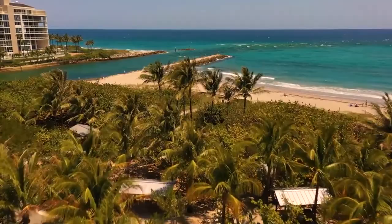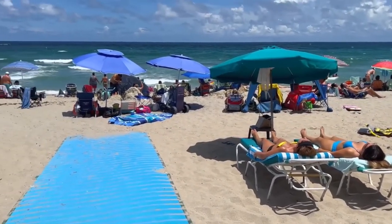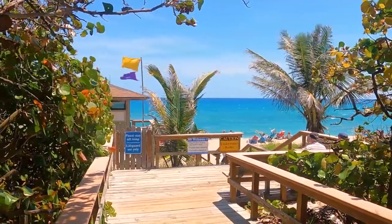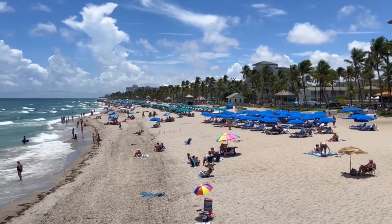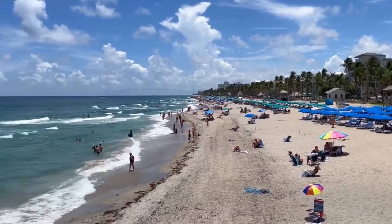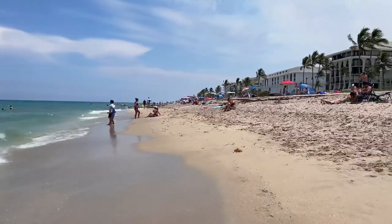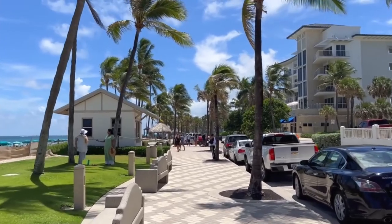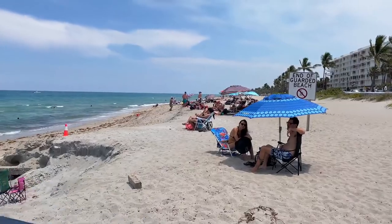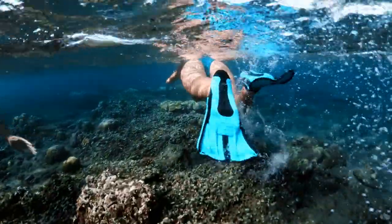Delray Beach offers plenty of beaches to relax and enjoy. The best place I found is Delray Municipal Beach — one of the best public beaches. Very clean and well-maintained, and it offers miles of coastline in either direction to explore. West Palm Beach in Palm Beach County often rings of exclusivity, but do not let that deter you from visiting one of the best Florida beaches. This is another fantastic option for those that love to snorkel or scuba dive.